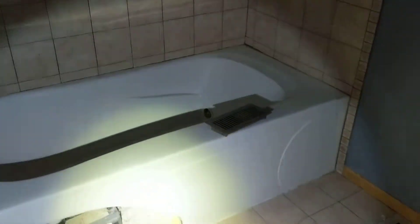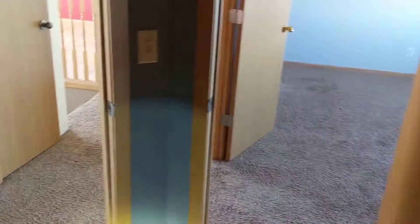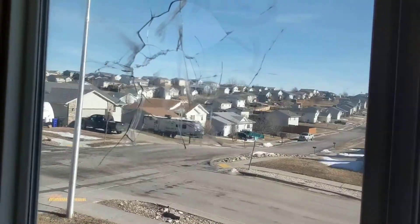You'd probably need to replace the spa tub — it may work, might just need a new motor, hard to say. The tiles are loose in there as well, bouncing around a little bit. Coming across into the second bedroom, the windows are all busted up.